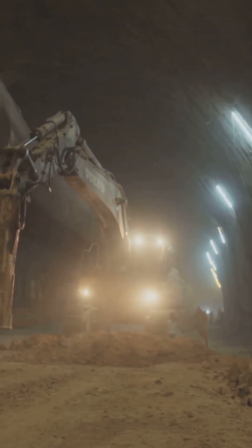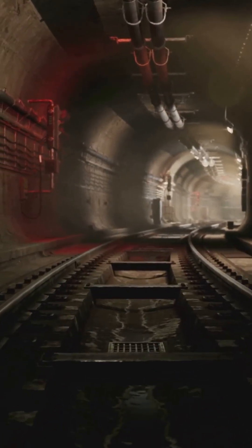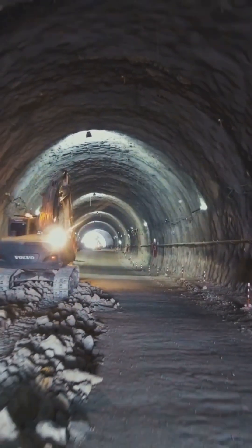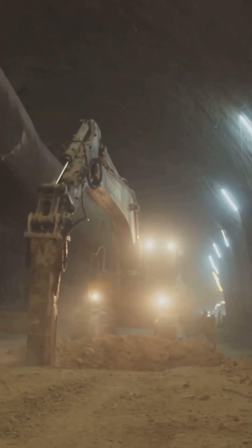So, a tunnel stays up thanks to a multi-layered system of reinforcement, clever design, and incredible machines. Pretty amazing, right? What other massive structures leave you in awe? Tell us in the comments and subscribe for more amazing engineering facts.